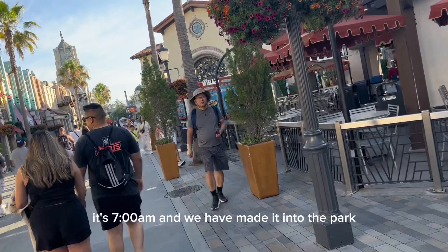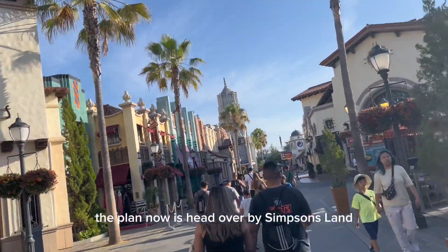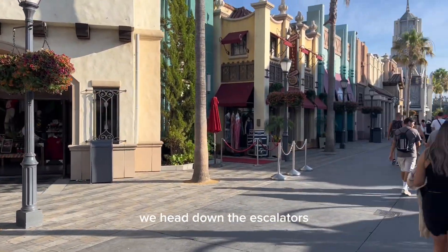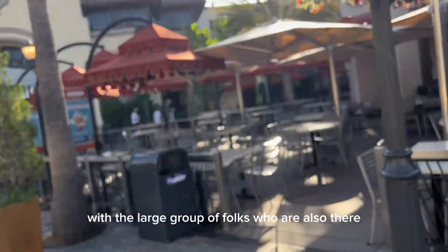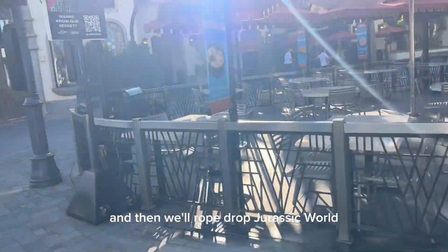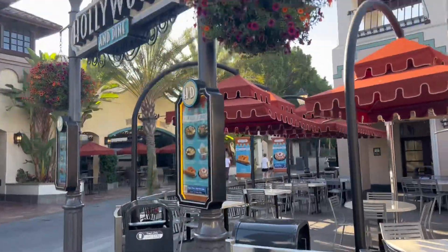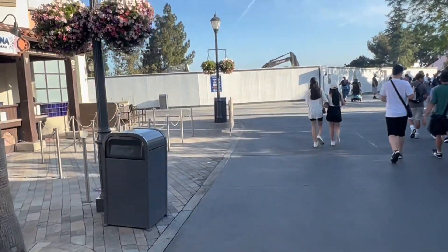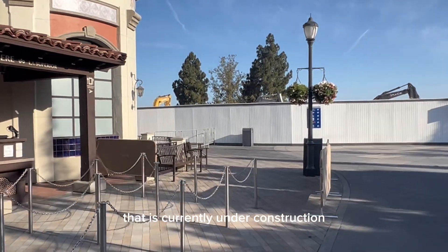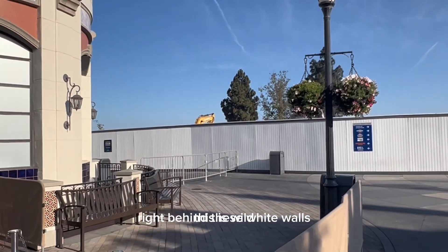It's 7:50 a.m. and we have made it into the park. The plan now is to head over by Simpsons Land. At 8 a.m. we'll head down the escalators with the large group of folks also going to the lower lot, and then we'll rope drop Jurassic World and Revenge of the Mummy. If you didn't know, there's a new Fast and the Furious roller coaster currently under construction. Some of the construction is happening right behind these white walls.